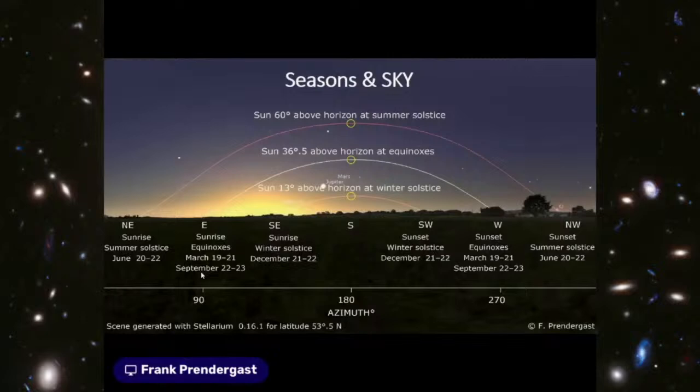Looking at Newgrange and Maes Howe, we turn attention to seasons, sky, and the movement of the sun, because there is clear interest in orientating certain monuments towards key celestial events on the horizon. The sun being the supreme celestial body, it makes sense that in prehistory orientating monuments towards key points in the solar year would have been important religiously, ritually, and ceremonially. Here I've taken a view of the sky compressed through the year, showing the sun's arc between winter and summer solstice.